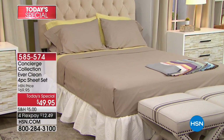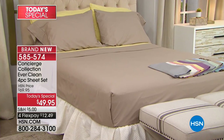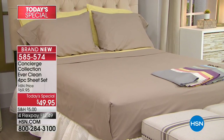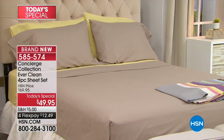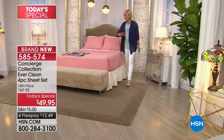Here's the deal — you've never, ever seen anything like this. Not here, not in retail. It's brand new, and I am so thrilled when I get the pleasure of introducing new technology at HSN. It's truly one of my greatest joys, but technology in fabric, in textiles — this gets so exciting.